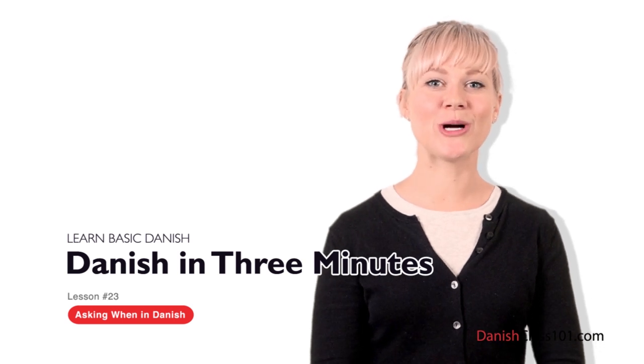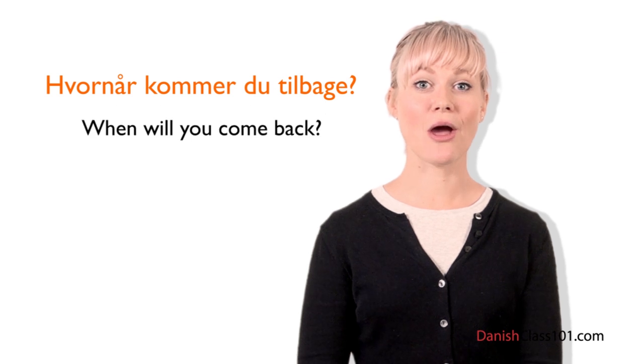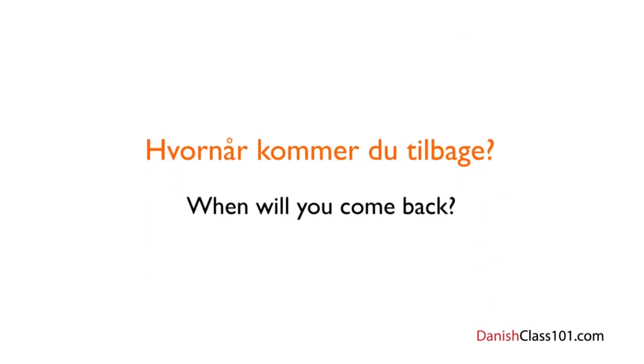Welcome to DanishClass101.com's Dansk på tre minutter — the fastest, easiest, and most fun way to learn Danish. In the last lesson we learned how to ask 'where' questions in Danish. This time we're going to ask 'when' questions. Imagine you want to ask when your roommate is coming back home. You will text them: Hvornår kommer du tilbage? Let's break it down: Hvornår is the basic translation of 'when' in Danish, kommer is the verb at komme in the present tense, du is 'you,' and tilbage means 'back.' So altogether: Hvornår kommer du tilbage? — When will you come back?